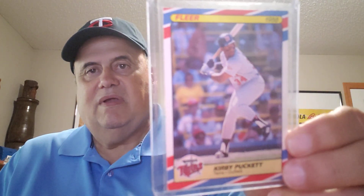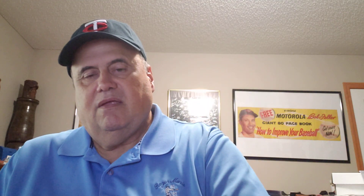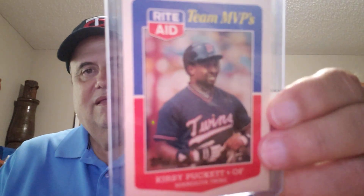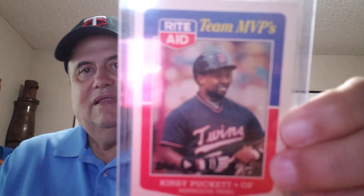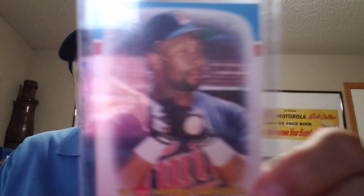Red, white, and blue stripes on that card. Rite Aid Kirby Puckett 1988. Here's another red, white, and blue Kirby — Team MVPs.